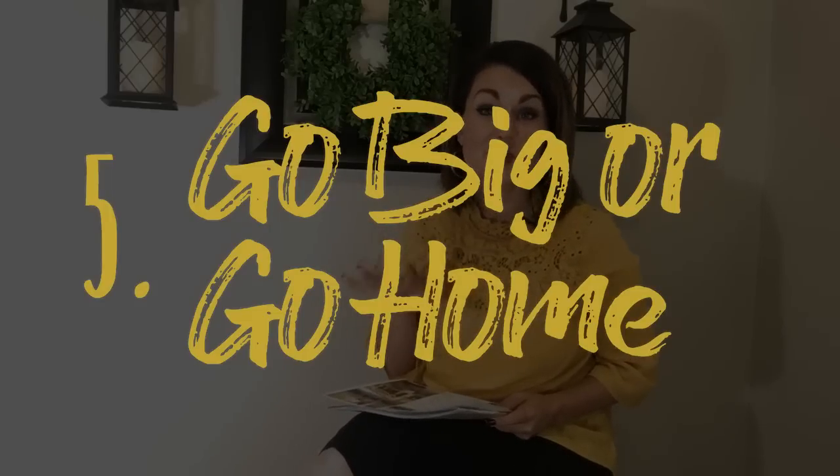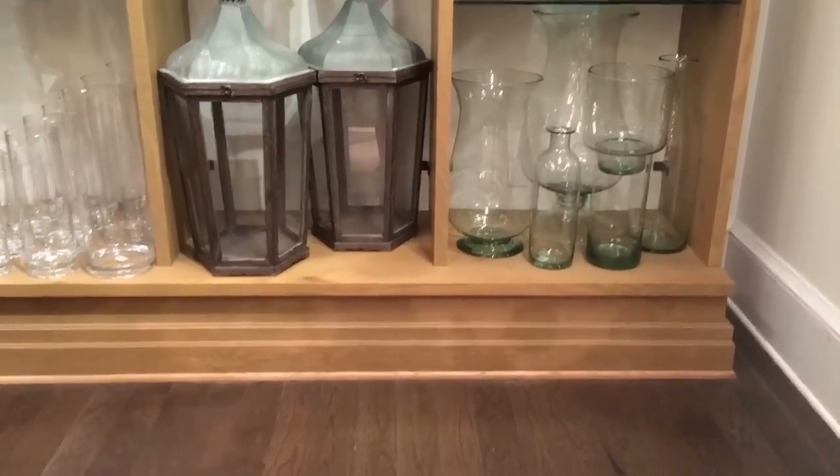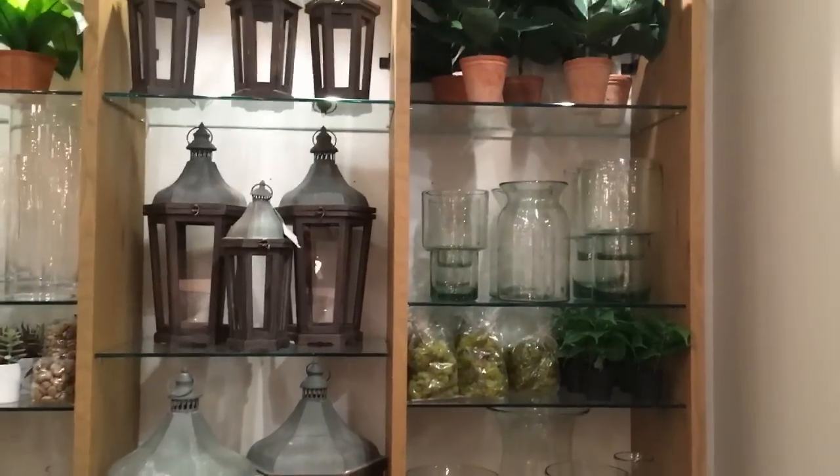Point five: go big or go home. Less is more and bigger is better. Walk into a Pottery Barn store and you see huge lanterns, oversized pieces, oversized mirrors, oversized furniture — they all make a statement. Instead of having lots of little things, aim for wow factor on fewer, larger pieces.